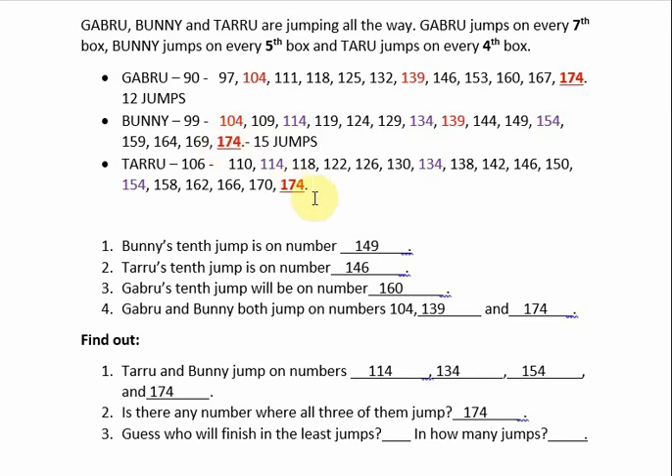Next, Tyru — how many jumps has he taken? Let us see: 1, 2, 3, 4, 5, 6, 7, 8, 9, 10, 11, 12, 13, 14, 15, 16. Tyru had taken 17 jumps to reach box number 174.